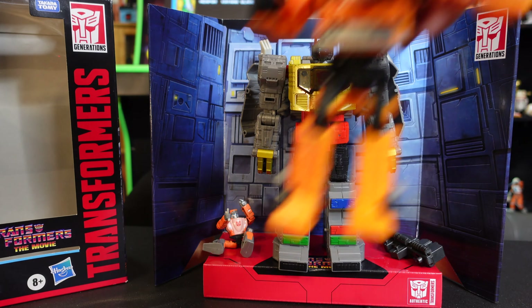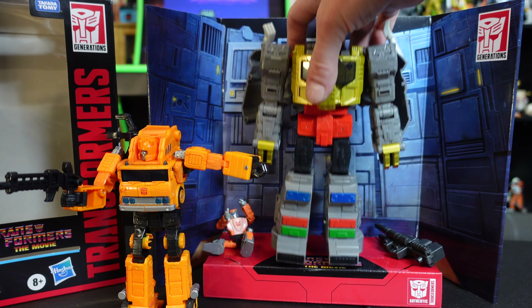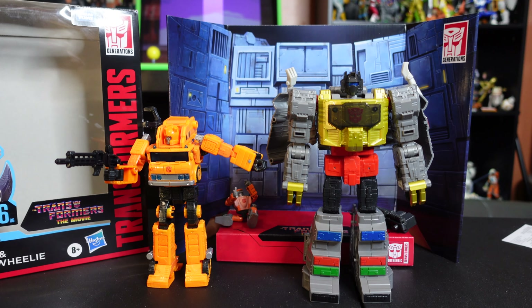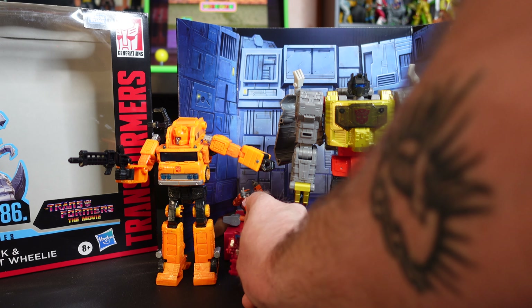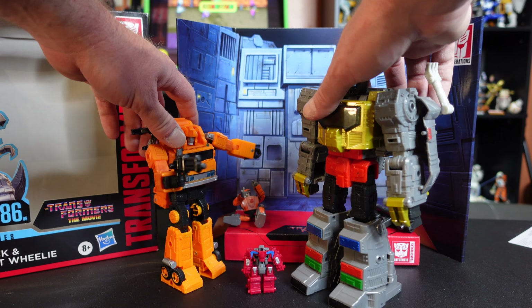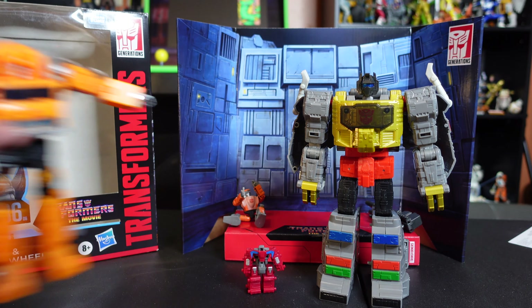I grabbed Grapple from the Netflix line for a scale comparison. I consider that the regular scale for Transformers. You can really see the size difference — Grimlock towers over him. I also have some really small Transformers to show the other end of the scale. I think the scale works perfectly for how Grimlock relates to other characters in the movie. I am so excited about this figure!